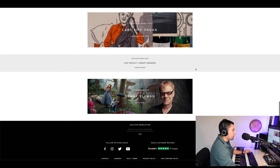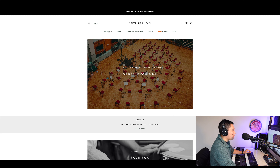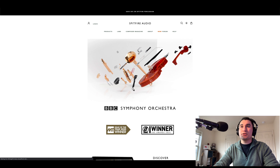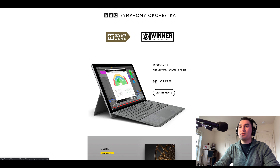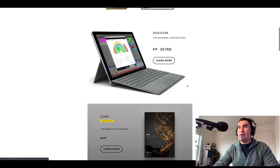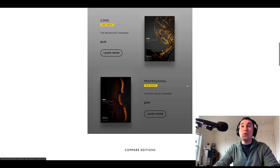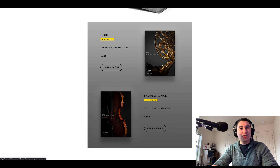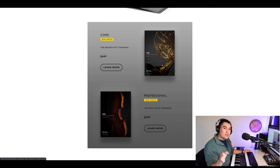On the Spitfire Audio website, they have products, Labs, Composer Magazine, a whole bunch of stuff — they just came out with a forum too. Under BBC Symphony Orchestra, you can find Discover listed as a Universal Starting Point at $49 or free, with a link to the survey. Core is the next step up at $449 — a significant increase compared to Discover. With Core you get more instruments, almost 300 more techniques, and up to eight round robins.